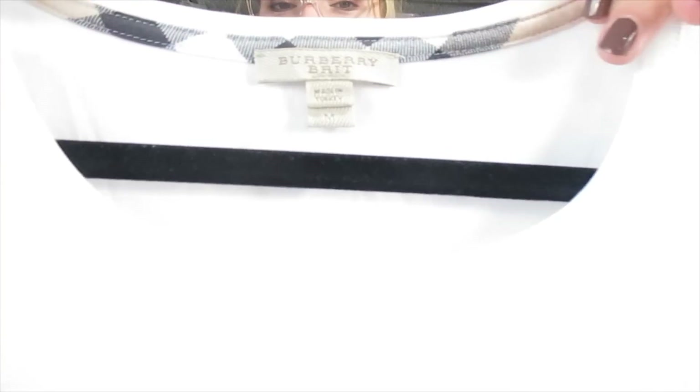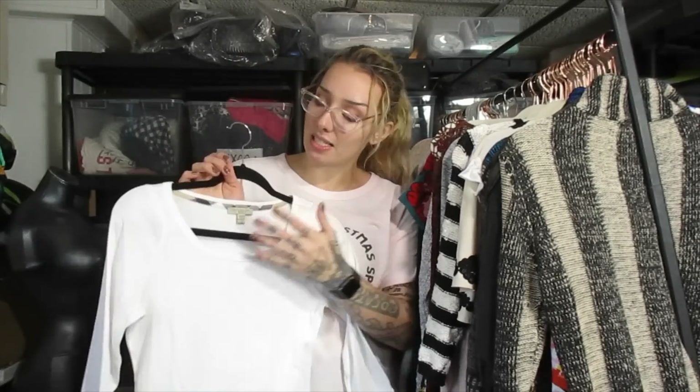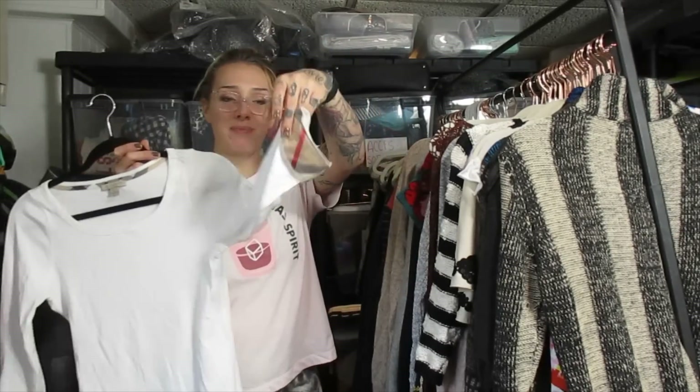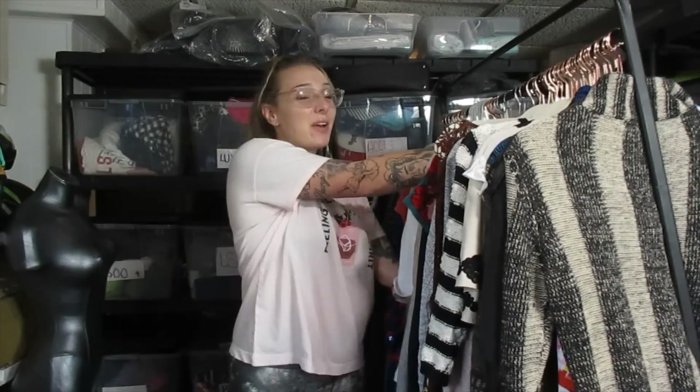I found two Burberry pieces. This is Burberry Brit — a super simple top with the Burberry plaid down the sleeves. I'm probably going to list this piece around $40. I move simple Burberry pieces around $30 to $40. I've sold two Burberry tops before — one for $30 and one for $38 — and they were just a solid color with one tiny little Burberry plaid. The more Burberry plaid and logo on any designer, honestly, the better it sells for me. If it was plastered in the Burberry classic plaid, I'd list it at $100.